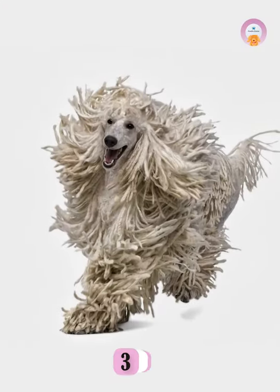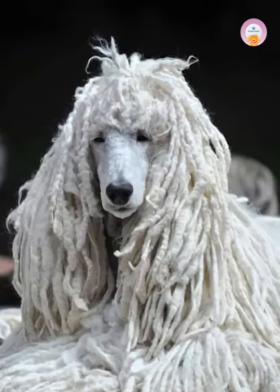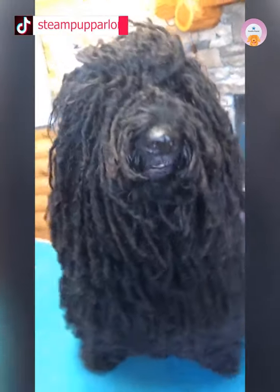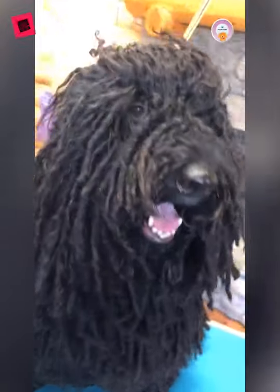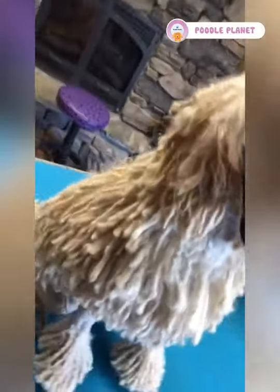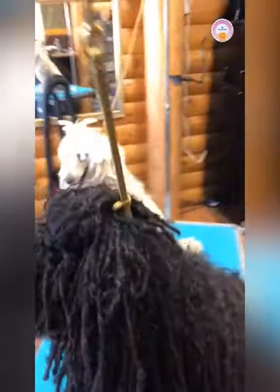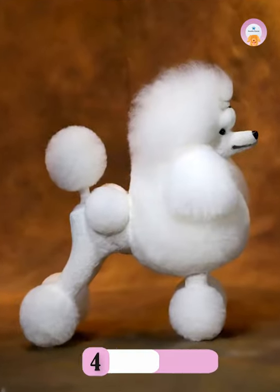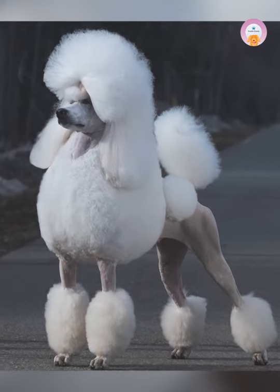Number three: the Corded Poodle Coat. A corded hairstyle for poodles is represented by longer curls or cords that cover the dog's body. These cords resemble dreadlocks and can be an exciting and beautiful hairstyle. This hairstyle is probably inspired by the skillfully complex braided hairstyles of the Africans.